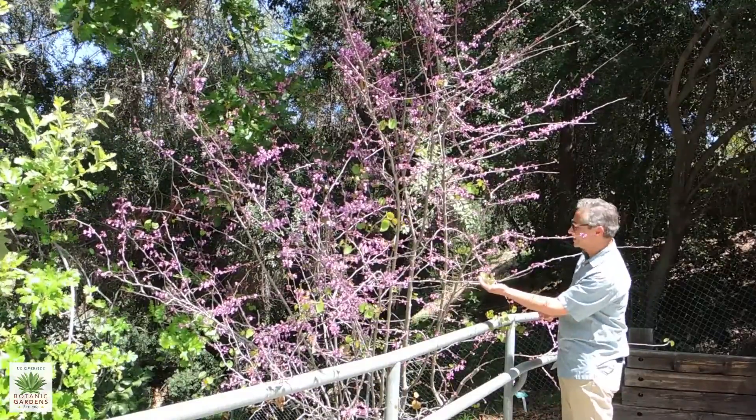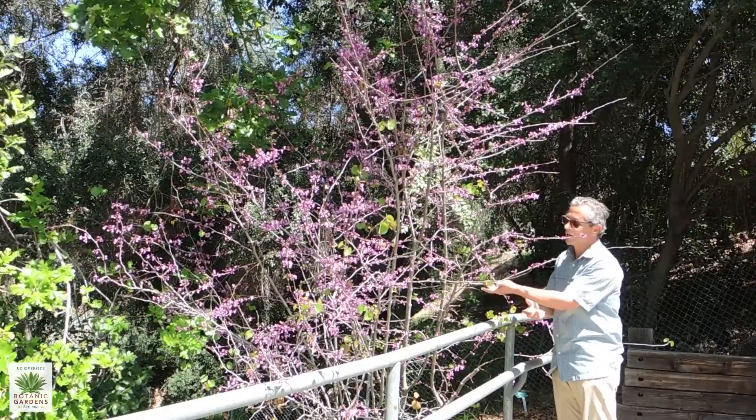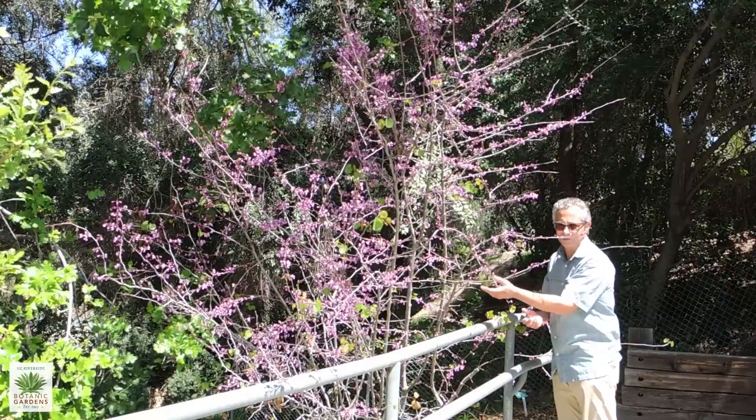Another thing to find sometimes is you'll see these circular holes cut in the leaves. The western redbud seems to be one of the favorite sources of nesting material for leaf cutter bees.